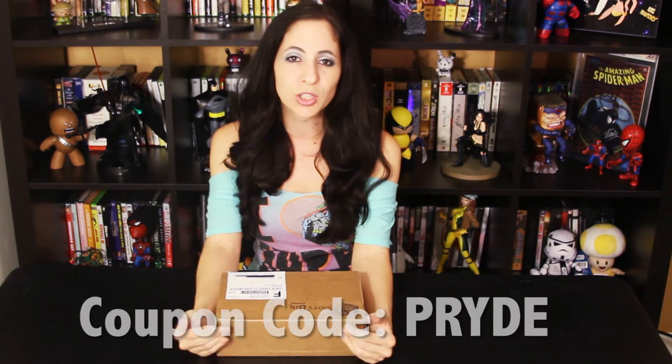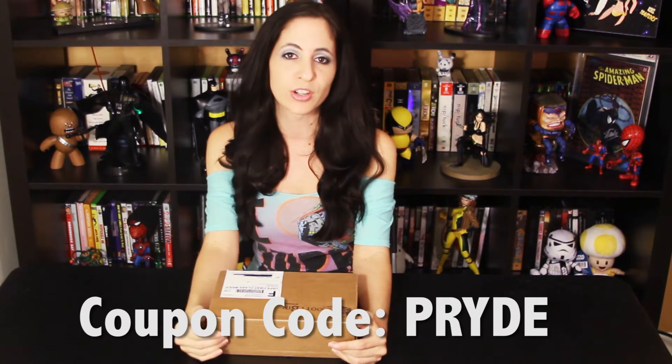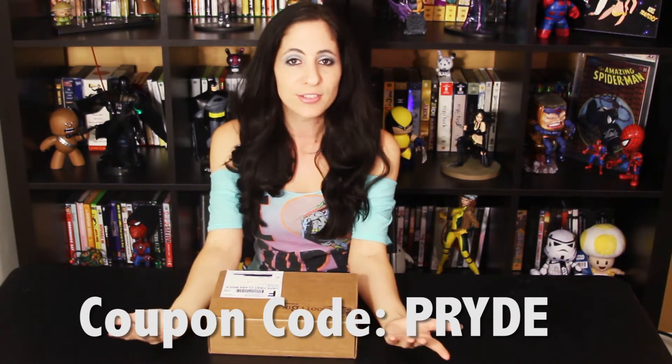Hi everyone, it's Pride and I'm here with June's Booty Bin. For those of you that don't know, bootybin.com is a geek subscription website. For $24.95 a month plus $5 shipping you can get a mystery box of geeky goodness sent to your home. And with the coupon code PRYDE you'll get five dollars off your first bin, so you should give it a try because it's like free shipping.